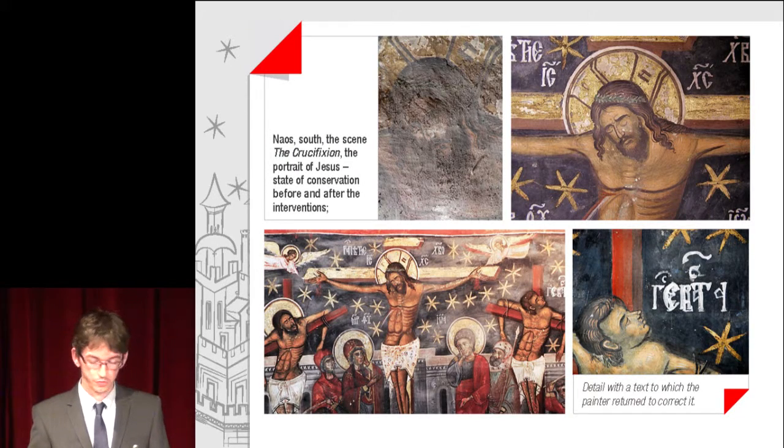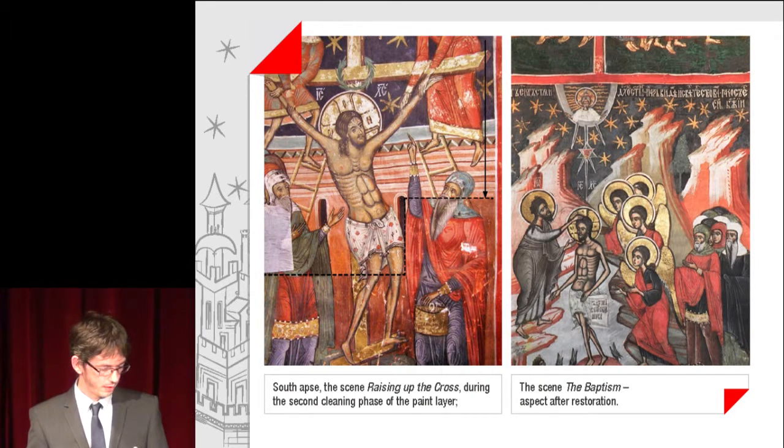In the image, the scene of the Crucifixion — a portrait of Jesus showing the state of crucifixion — before and after the interventions. Also shown is a detail with a text to which the painter returned to correct it. An image with a scene of raising the cross during the second cleaning phase of the paint layer, and a scene of the Baptism after restoration.